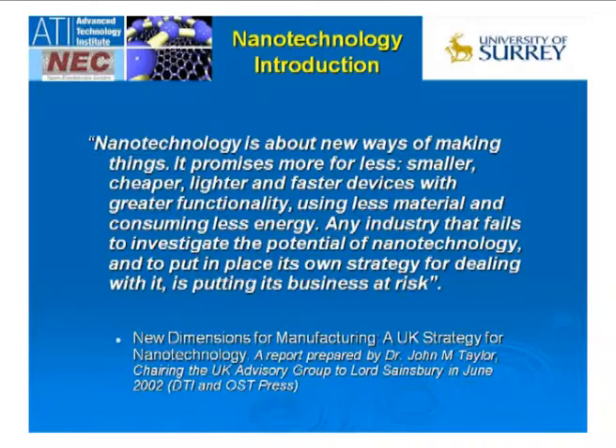In the UK, we were able to persuade the government that nanotechnology is very, very important and that they needed to put significant resources behind it. A report was written by Sir John Taylor, and he summarized the potential impact of nanotechnology very well: it's about making smaller, cheaper, lighter, faster devices with greater functionality, using less materials and consuming less energy.